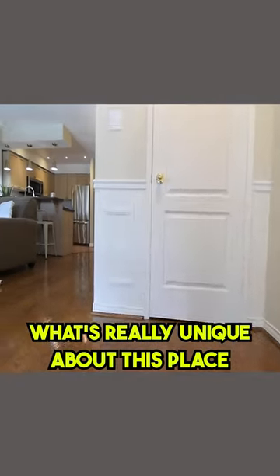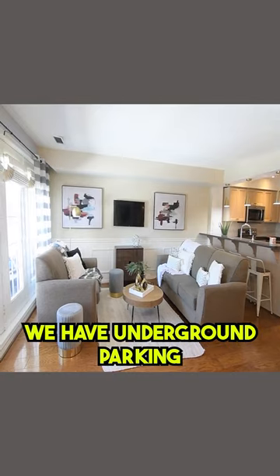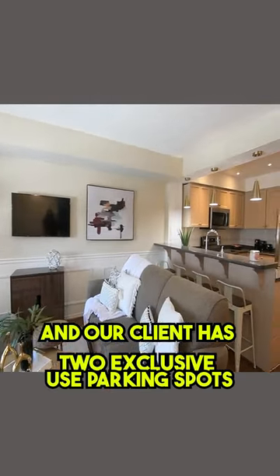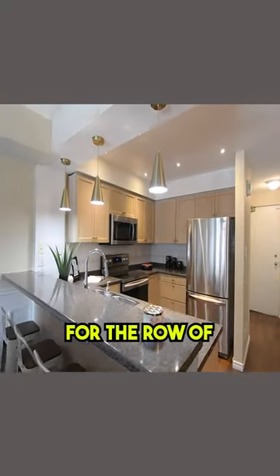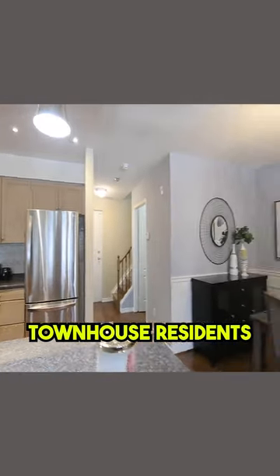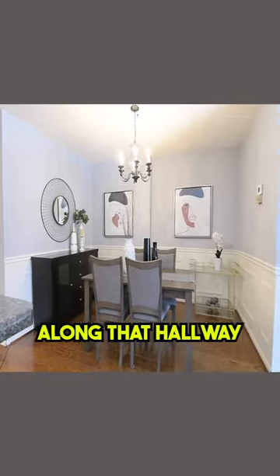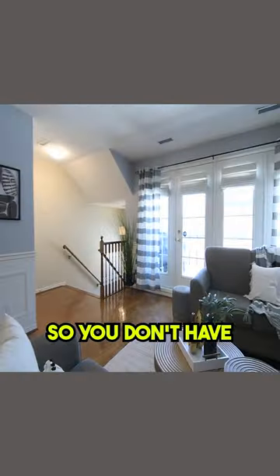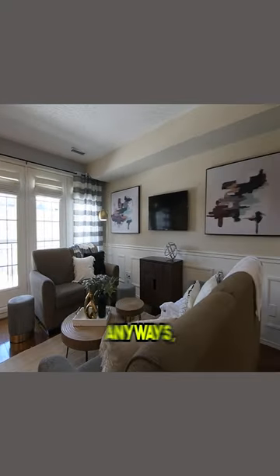What's really unique about this place is that you never have to be exposed to the elements. We have underground parking and our client has two exclusive use parking spots. There's a back hallway for the row of condo or townhouse residents that our client can access, and along that hallway there's an elevator that takes you right down to the parking garage. It's almost like having a condo apartment, actually.